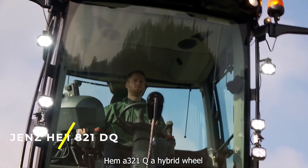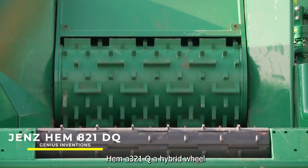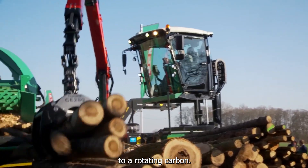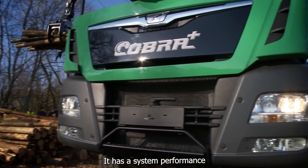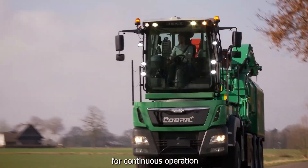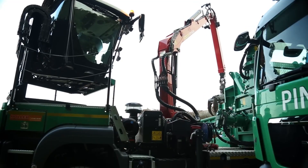JENS HEM 821DQ — a hybrid wheel harvester that offers a better overview due to a rotating cabin. It has a system performance of around 900 GP and is therefore designed for continuous operation under the toughest conditions.